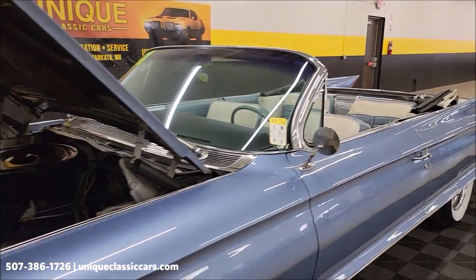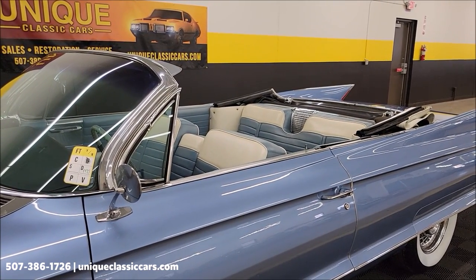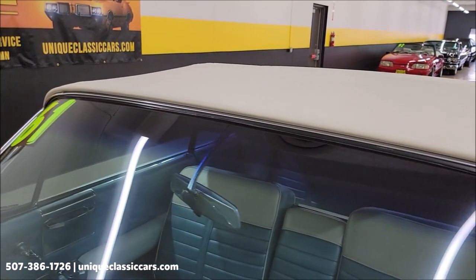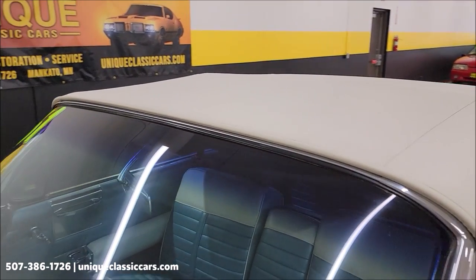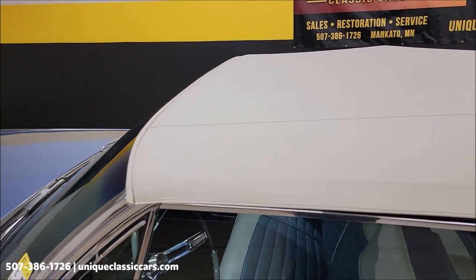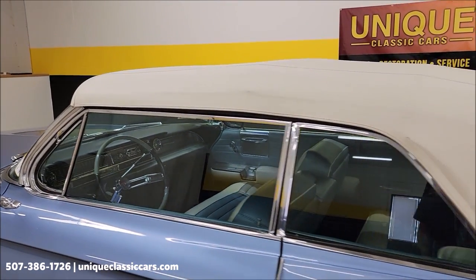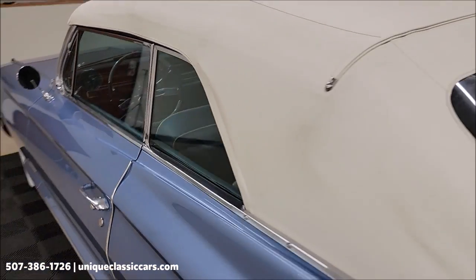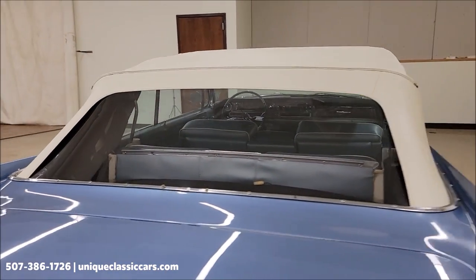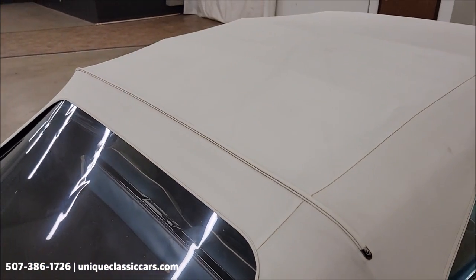Let me run this power top up. The power top does function as it should. The convertible top has a nice tight fit above the windshield. White vinyl — looks like it was replaced not long ago, not showing much wear at all. Side glass, nice fit. Rolled the windows up so you can see that. Rear window nice and clear. No rips, holes, tears, anything like that. Nice tight fit.